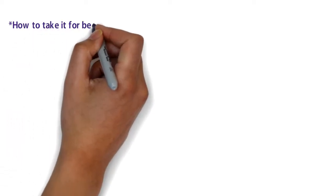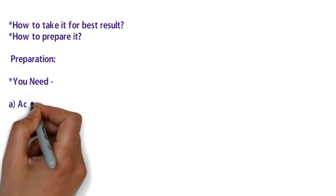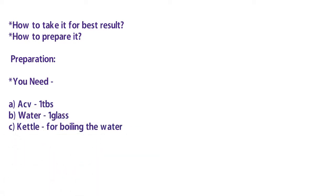How to prepare it and how to drink it. For preparation you need one tablespoon of apple cider vinegar, one glass of water, and a kettle to boil the water. Here are three steps for preparing this remedy.